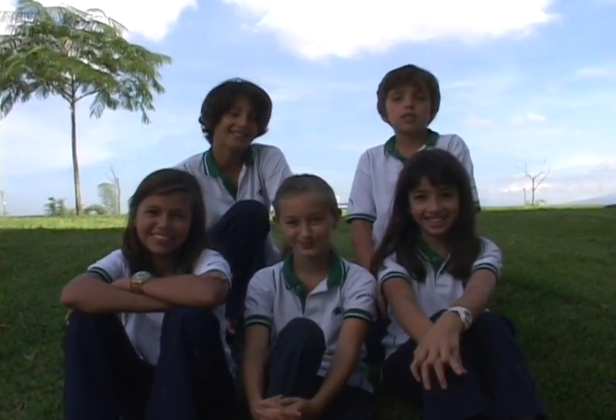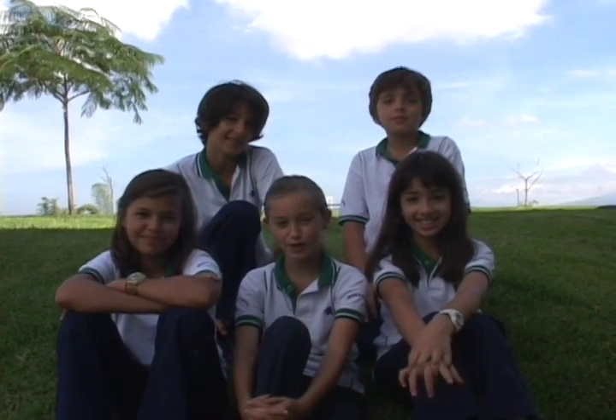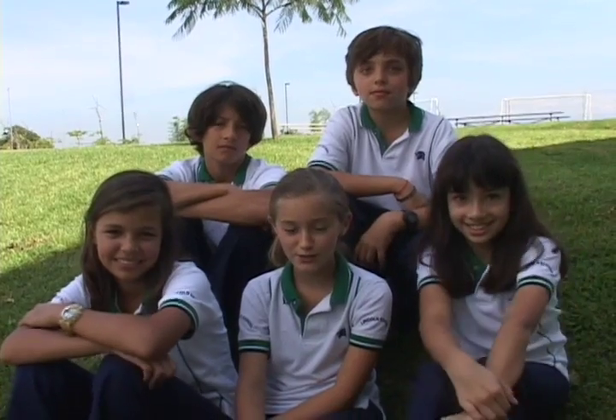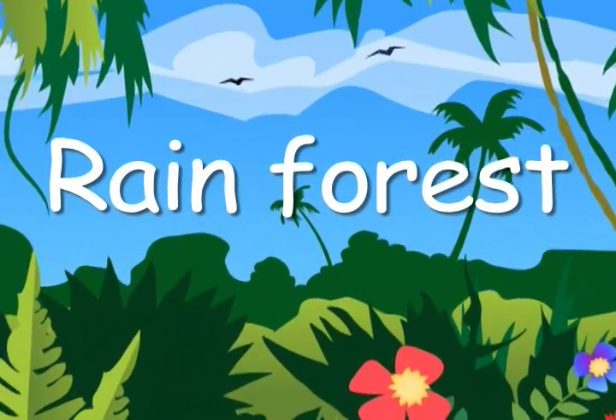Hi, I'm Nicole. I'm Ronald. I'm Daniel. I'm Marz. And I'm Lou. And we're all students at Lincoln School in Costa Rica. Today in Supernatural Adventures, we're going to learn about one of Costa Rica's greatest treasures, the rainforest. Let's go!